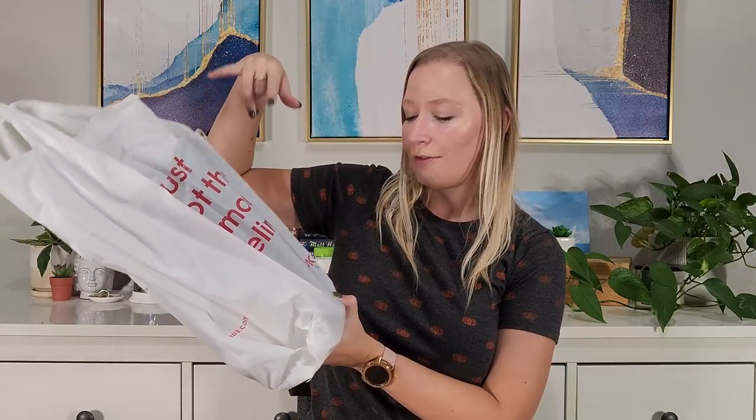I went to Famous Footwear and I got a present. I'm not going to show you exactly what it is, but obviously they're shoes from Famous Footwear. This is a gift, so I won't be revealing exactly what I got.